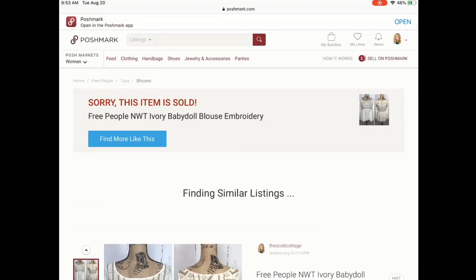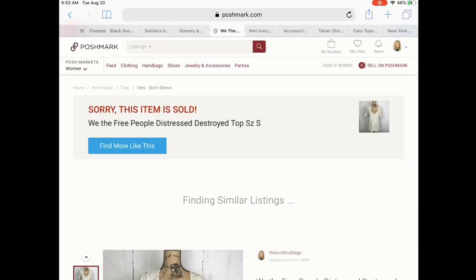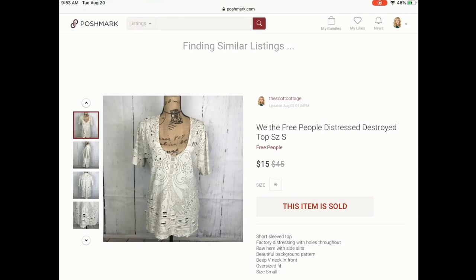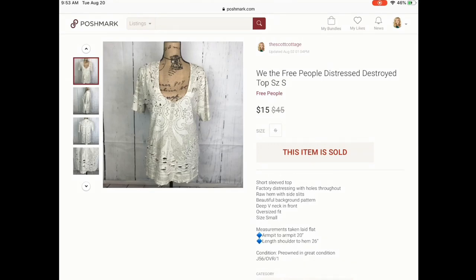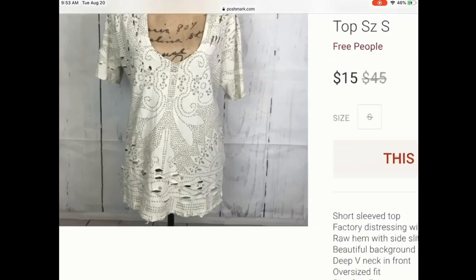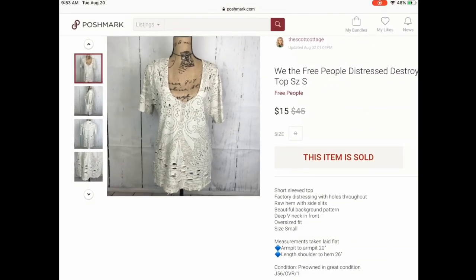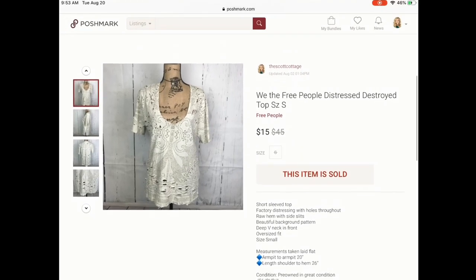Next is another Free People item. I know a lot of resellers pass on Free People, but honestly this is bread and butter stuff for me — I tend to sell it pretty quickly and for a decent amount. This blouse sold for $15. I was really hesitant to pick it up because there are distressing holes all throughout, but it's supposed to be that way — it's definitely supposed to be distressed. My cost per good was $1, so that was a really good flip.